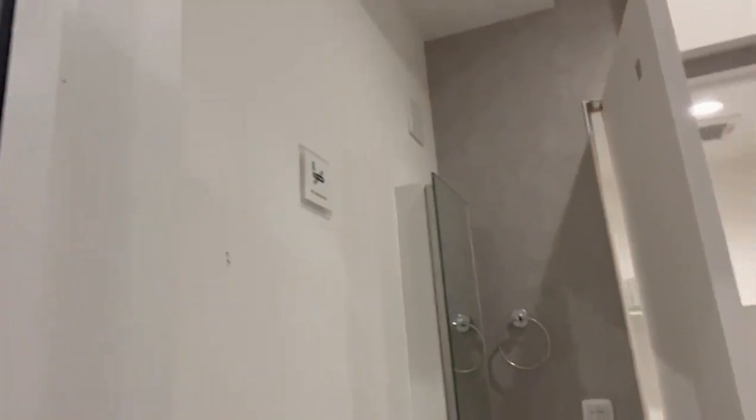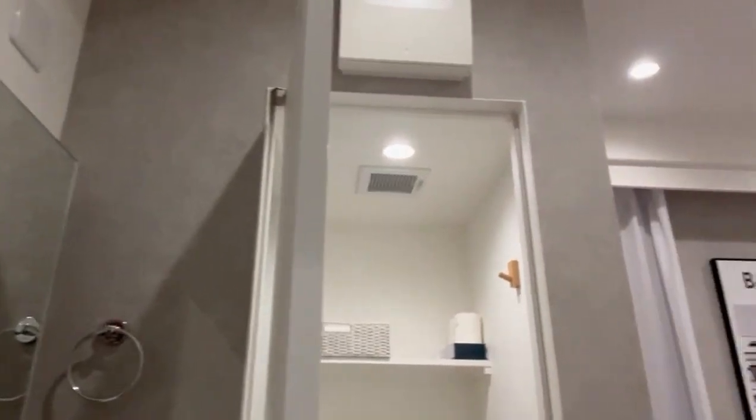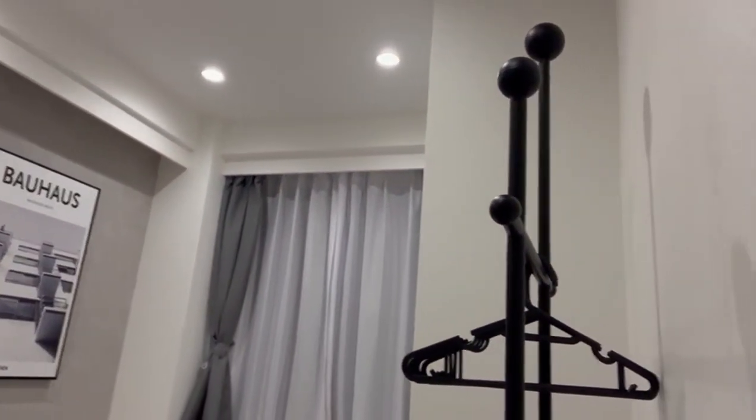Hi guys, Daniel here. I'm just at a hotel in Tokyo - it's a one-bed en suite - and I just want to show you because it looks very similar to our HMO houses of multiple occupation in the UK. So let's take a look. Coming into the room, as you can see, it's quite a neat size.